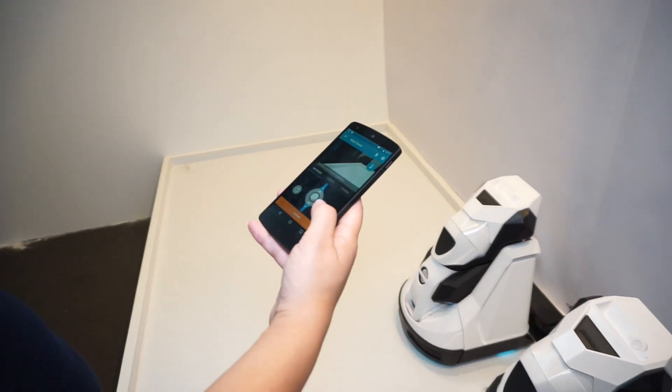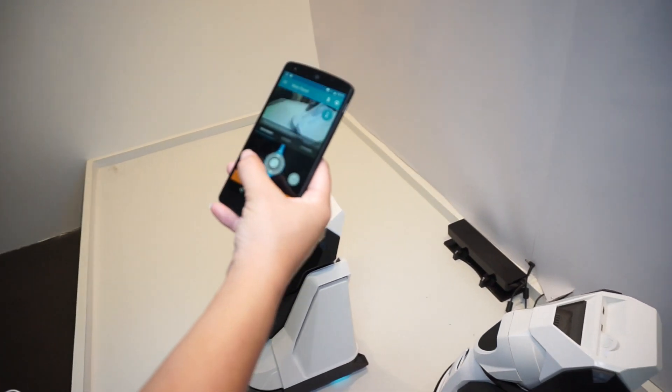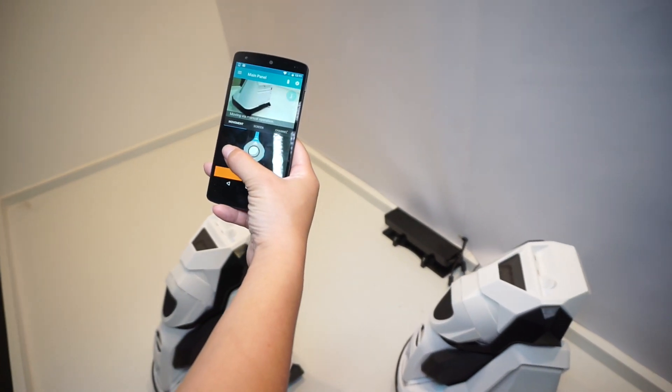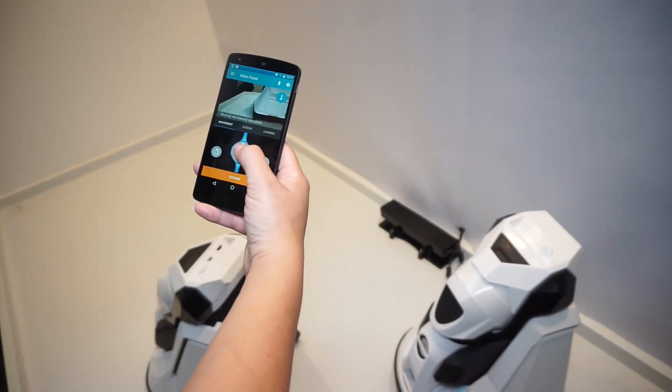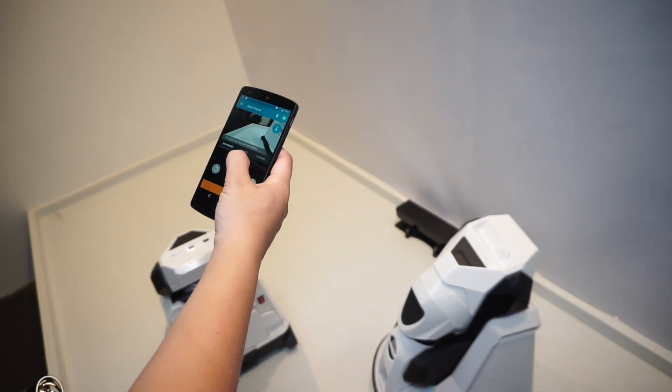So I've got an app and I can drive him around. This is mine — not the one that's moving by himself, this guy over here. I can move him forward, I can move him back. But what does he really do?